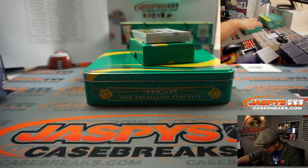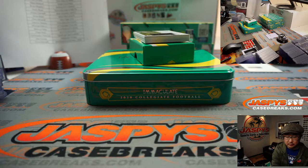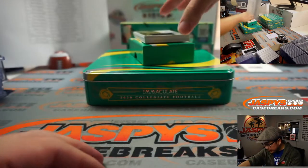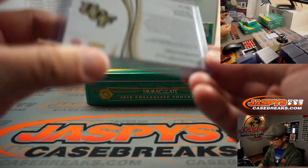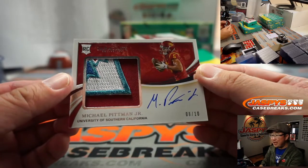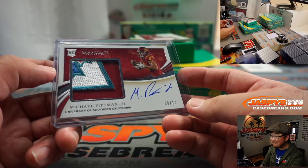We've got a nice bowl patch here — Jared Pinckney, 8 out of 10. Jared Pinckney is a Falcon, going to Chris Maxwell. Here's another Gabriel Davis, two-color patch autograph, 45 out of 49 — Buffalo! Chris Parent with the Buffalo Bills. And oh, look at this — 8 out of 10, Michael Pittman Jr. from the University of Southern California. There he is, Brian — Michael Pittman Jr., 8 out of 10. There you go, Brian.